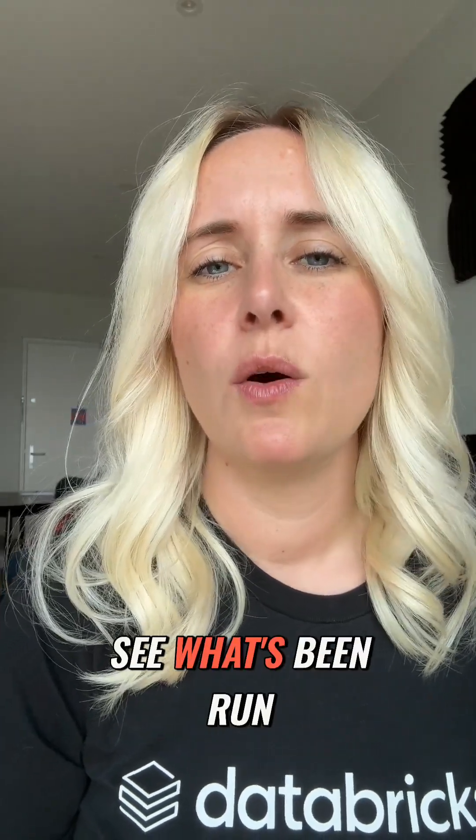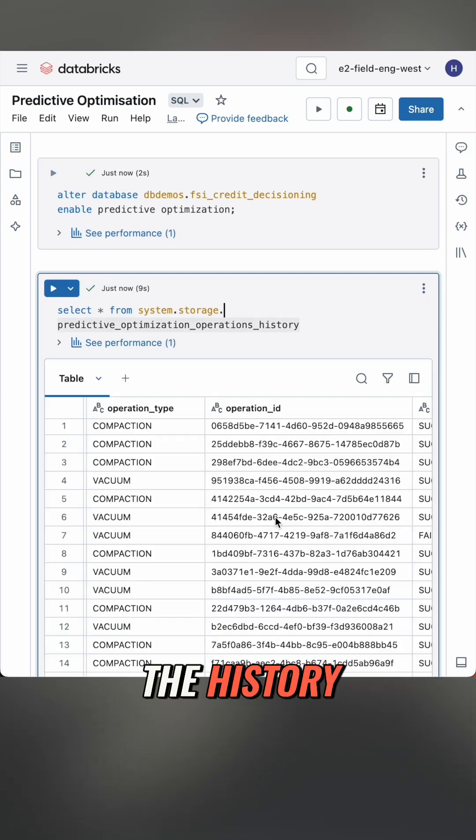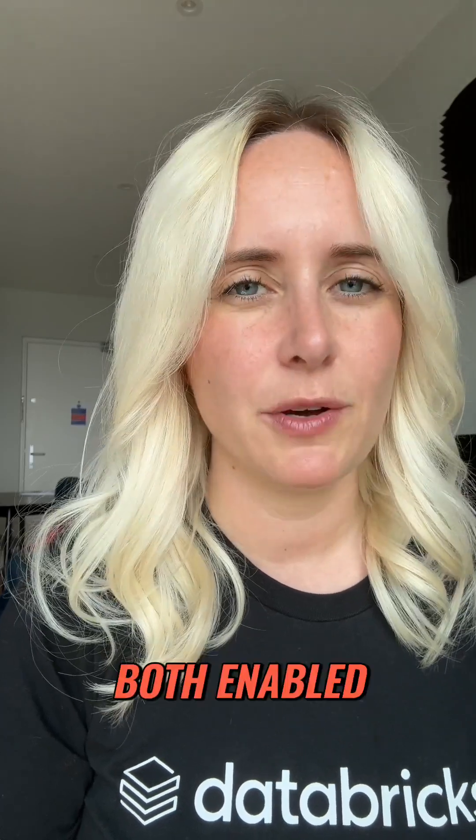If you want to see what's been run, when, and how effective it is, you can enable storage system tables to get the history. This runs in the background using Unity Catalog and Serverless, so you will need both enabled.